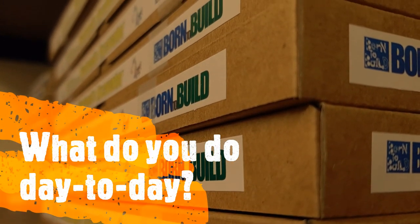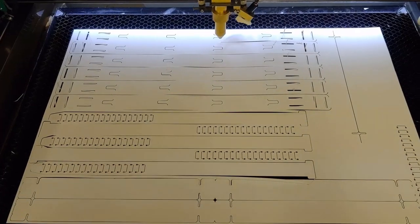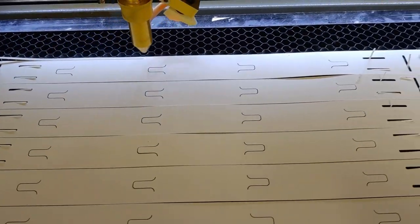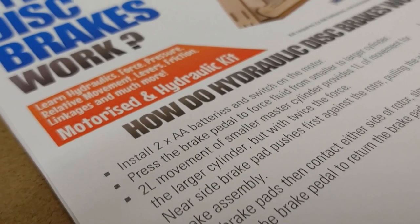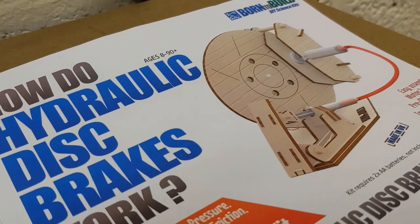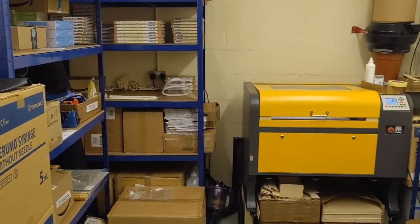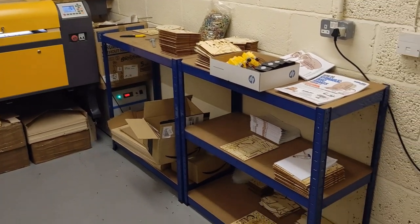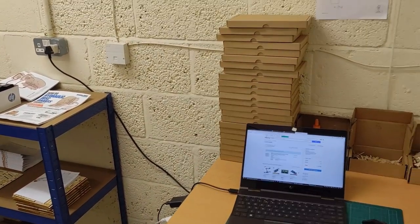On a day-to-day basis, I design science kits using computer-aided engineering, I prototype, I manufacture them, I do upkeep of my website, stock taking, inventory, fulfilling orders, I write the assembly instructions, the packaging design — all of that I do in-house. I have a small workshop about 10 minutes drive from my home, and that's where I've set up my machines, I have packing stations, and a lot of different tools and equipment that I use daily.